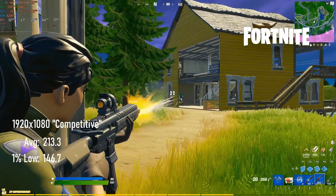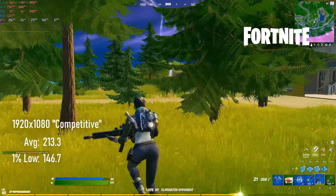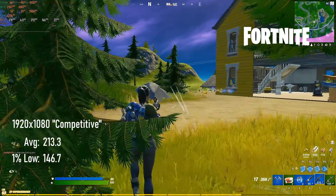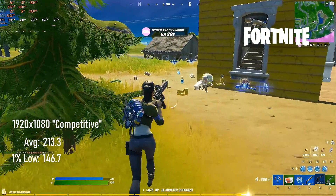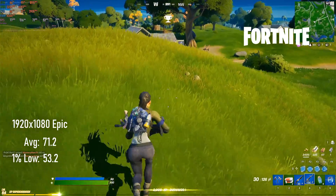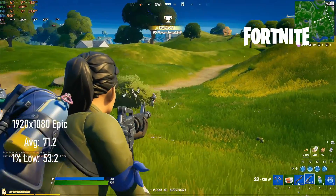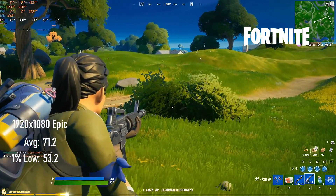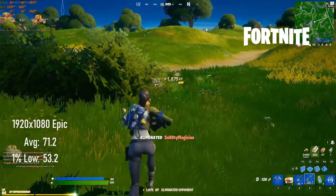Another awesome high refresh experience comes with Fortnite. At 1080p with competitive settings, it's possible to reach over 200 FPS average, even in busier areas like Weeping Woods, with 1% lows grazing over 144. If you want to play on a normal TV or a conventional monitor, Epic settings average over 70, but 1% lows dip into the low 50s. You could, however, compromise a little on some quality settings in order to get a locked 60 or 75Hz experience.